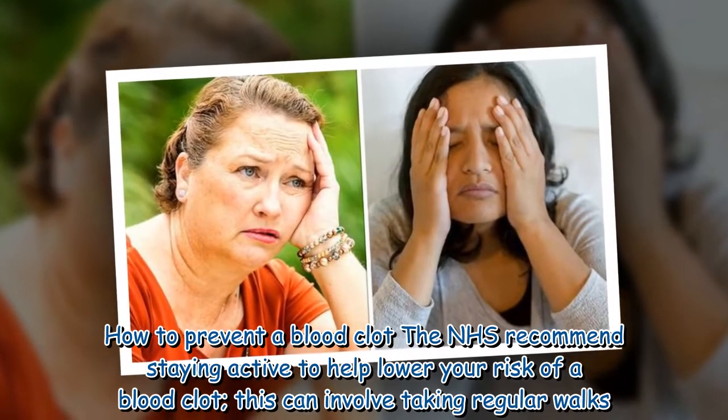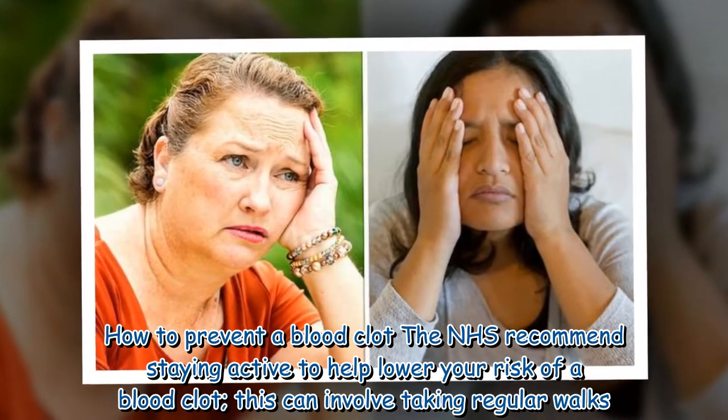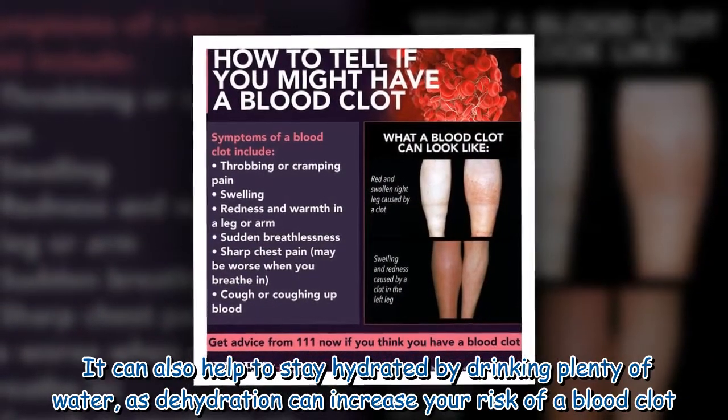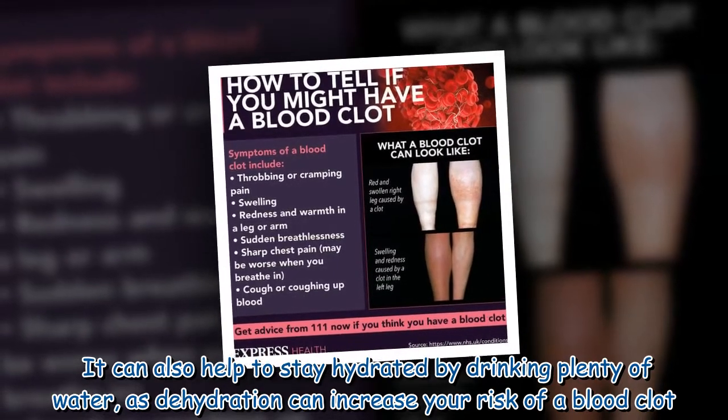The NHS recommends staying active to help lower your risk of a blood clot. This can involve taking regular walks. It can also help to stay hydrated by drinking plenty of water, as dehydration can increase your risk of a blood clot.